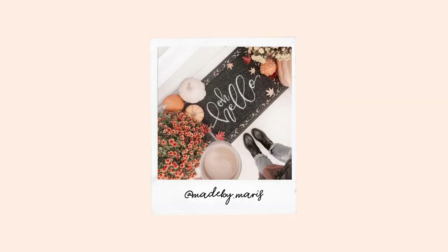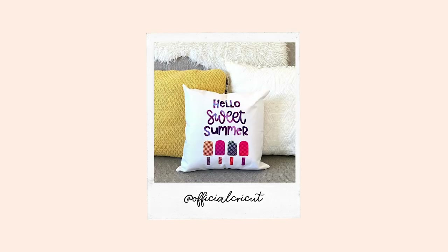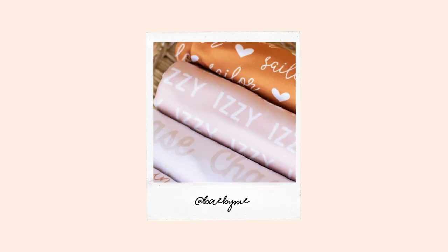Another thing you can do is make doormats — people love doormats, and it's really nice when you can personalize them. You can also create pillows using a Cricut machine with a heat press; you can make some really cute pillows to sell. And quilts and blankets — you can do sayings, patterns, even cut out quilt pieces and put the quilt together. It's amazing the stuff you can do.